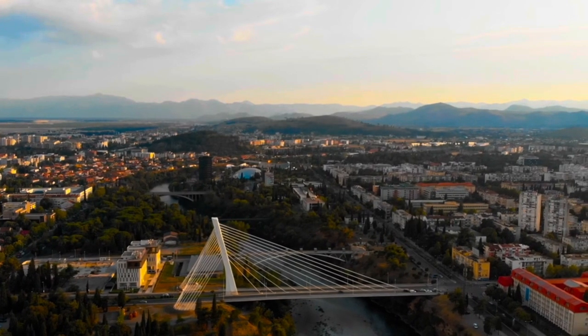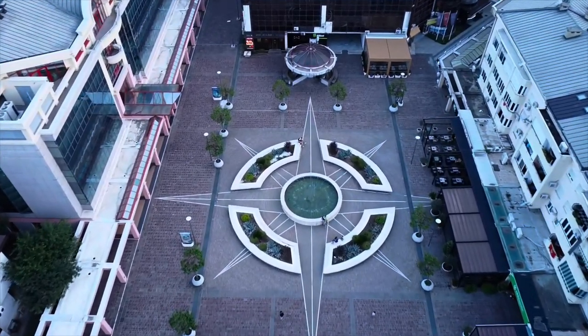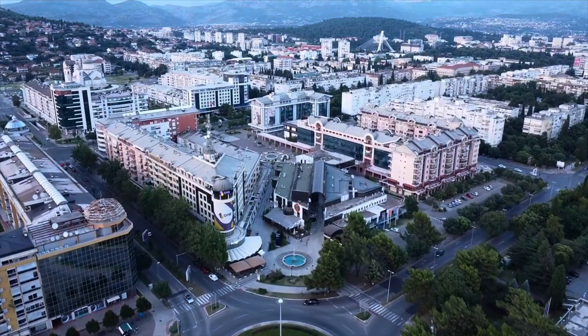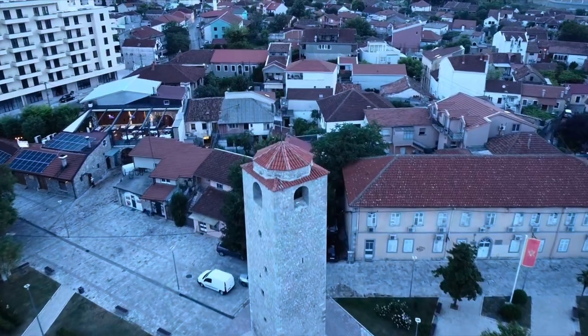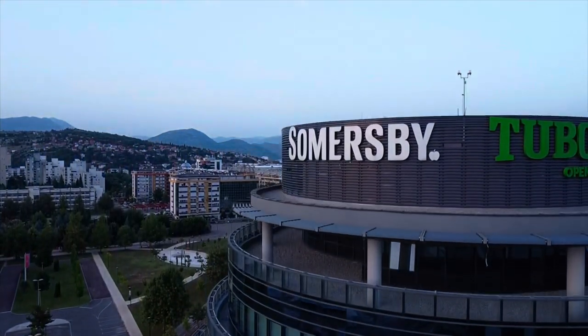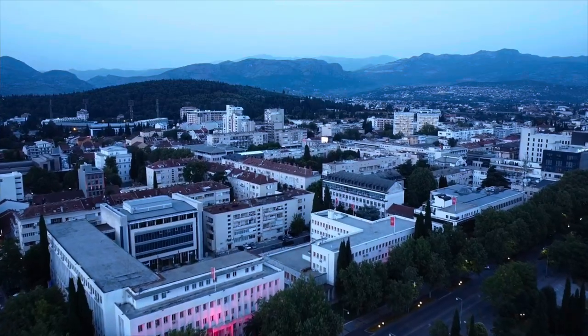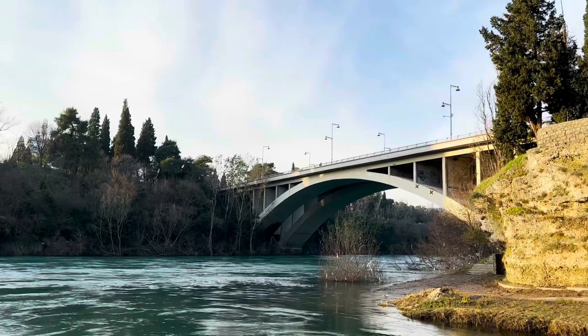Podgorica is the capital and largest city of Montenegro. The city is known for its mix of architectural styles, from Ottoman and Austro-Hungarian to modernist buildings. It is also situated near the confluence of the Ribnica and Morača rivers and is surrounded by picturesque mountains.